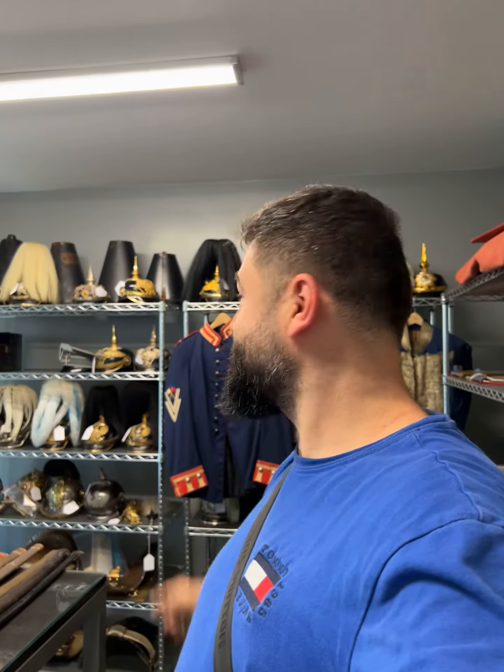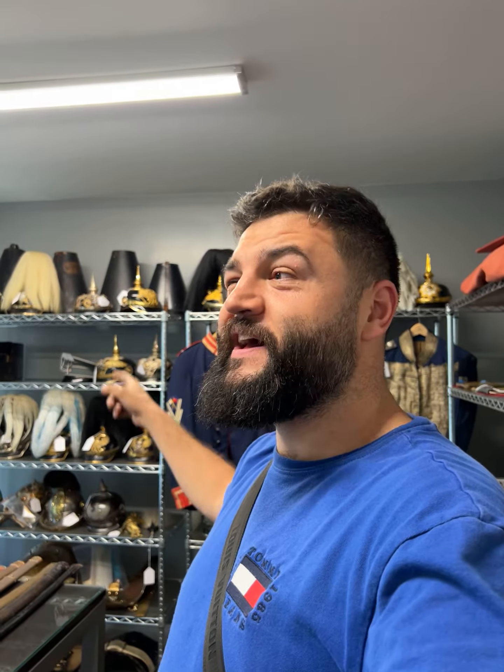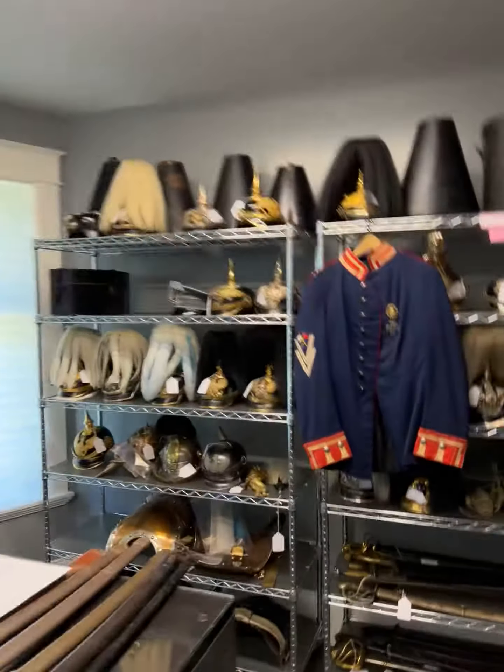Hey guys, we just arrived at Hermann Historica headquarters in the United States of America, and here we can see items that will be shown in the next auction this autumn.